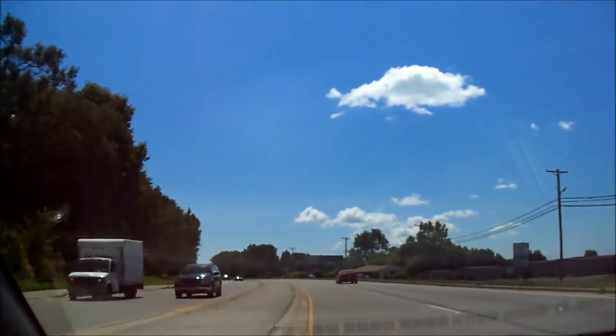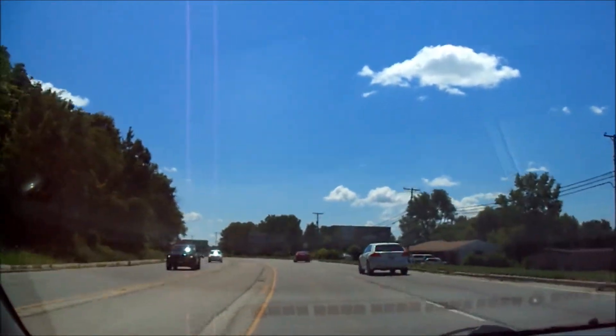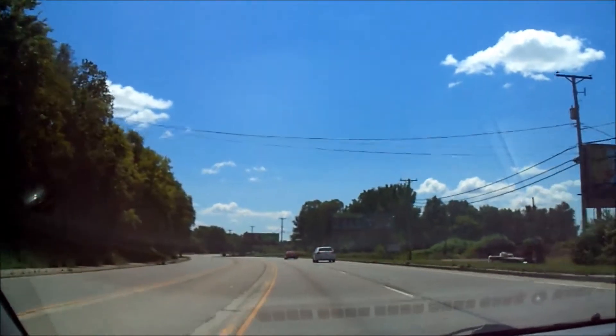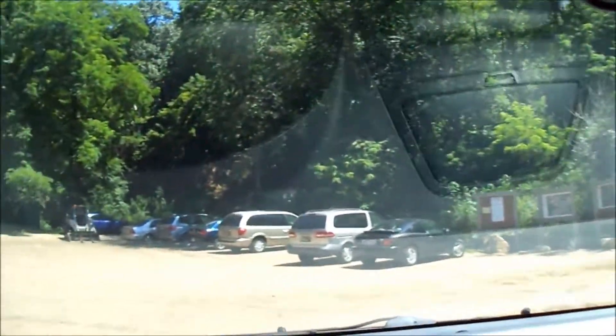We are almost at the set of trails. I'm going to put the camera down for a sec. No surprise — there's more than a few people on the trails today.